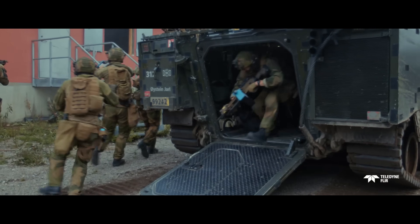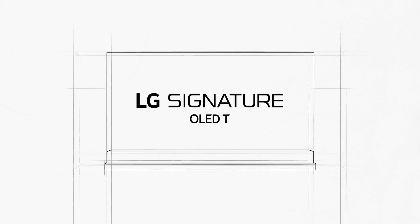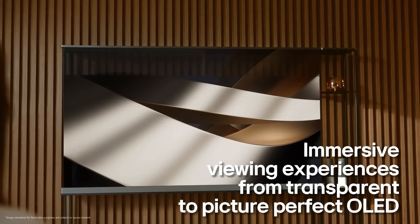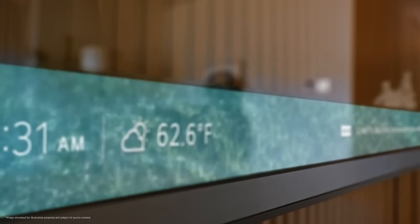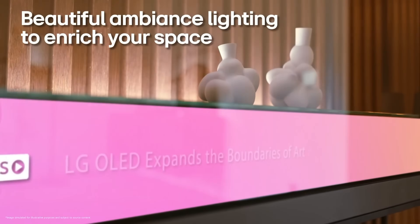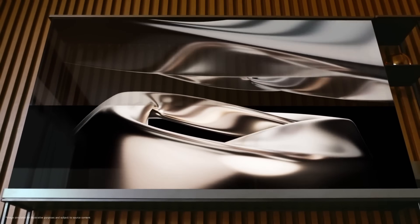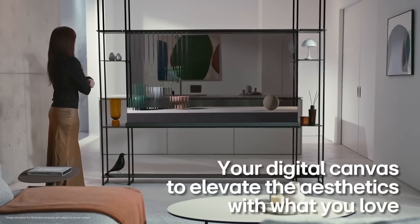The LG Signature OLED series represents the world of high-end televisions. This isn't just any television — it's a marvel of modern technology designed to provide an unprecedented level of depth and detail. The LG Signature OLED R is the world's first and only rollable TV, featuring an ultra-slim rollable display that can transform your space. Unlike LED and LCD TVs restricted by backlights, its self-luminous display technology showcases stunning pictures with extreme realism.